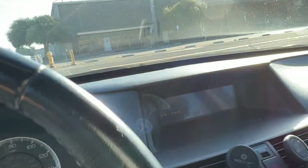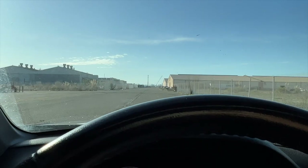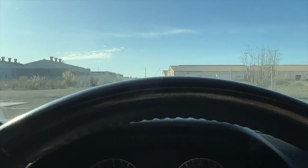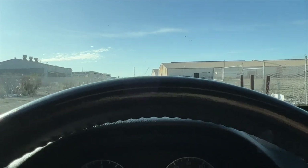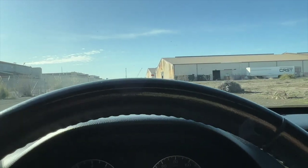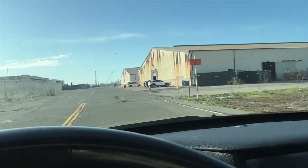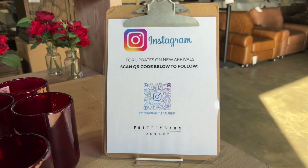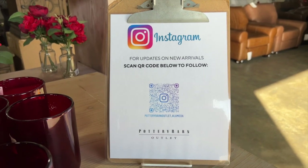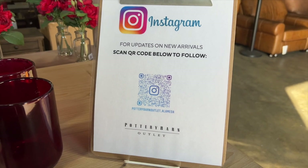Every time I drive to this Pottery Barn outlet, I feel like I'm up to something really shady — like I'm about to do something undercover. It also makes it feel like this outlet is not very well known. But here we are once again. I'm at the Alameda location and I have a little QR code to check for new arrivals.